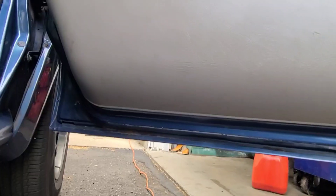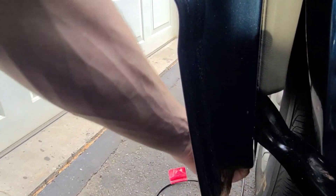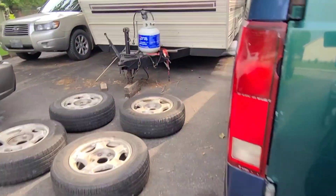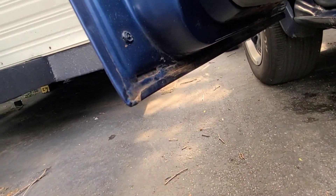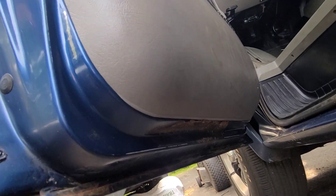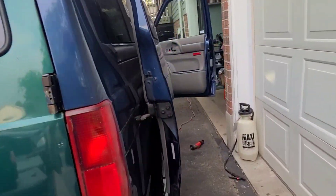Bottom of the doors just need a little bit of a touch-up. There's some rust that needs attention — catch it now. It's saveable. Did I mention I'm in Ontario, Canada? Like this thing is basically mint by our standards.